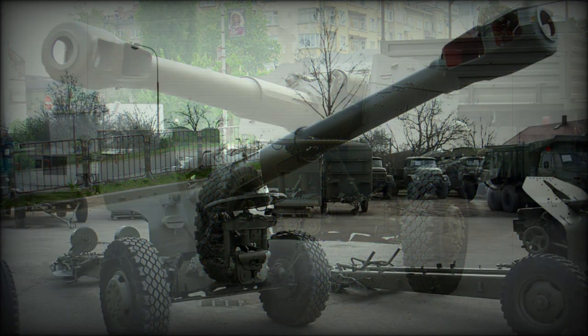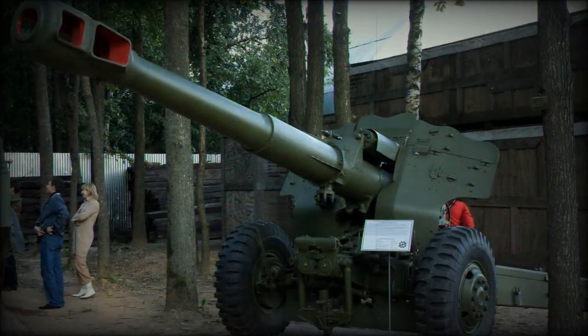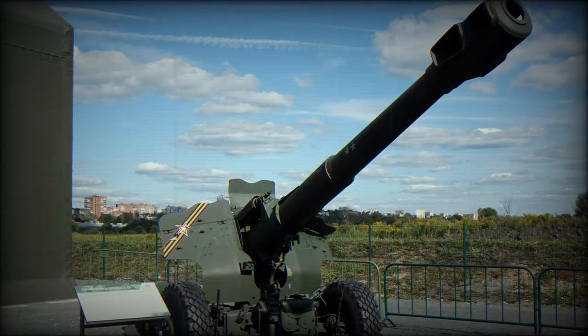A trained and experienced gunnery crew could achieve 5 to 6 rounds per minute, with 1 rpm sustained. Range for HEFRAG projectiles was 19,040 yards, while a rocket-assisted projectile could reach as far out as 26,245 yards.